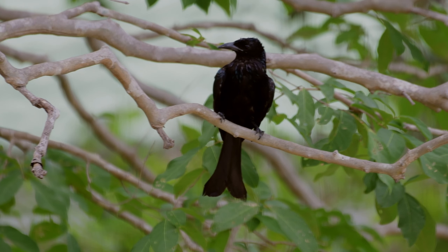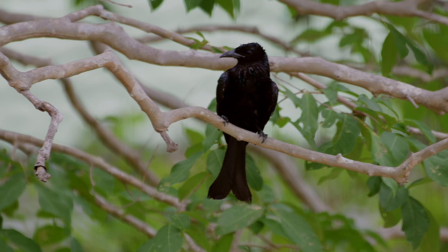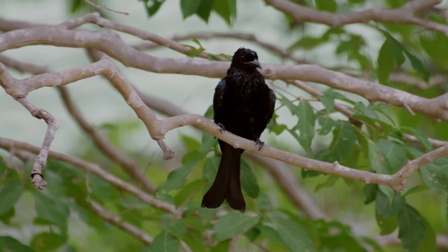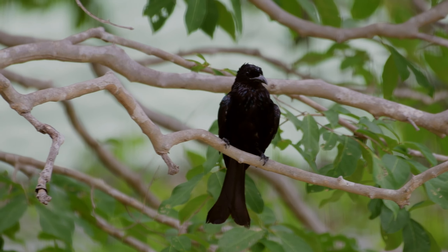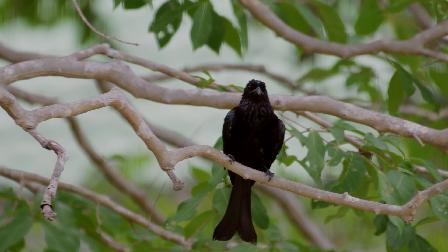The calls include a varied jumble of various harsh screeches, nasal yelps, metallic sounds and beeps. So as we always say, if you want to see the bird, learn the sound.